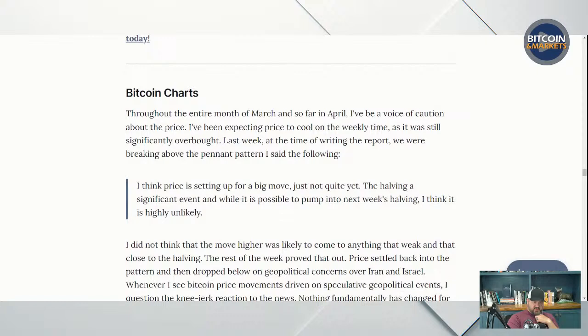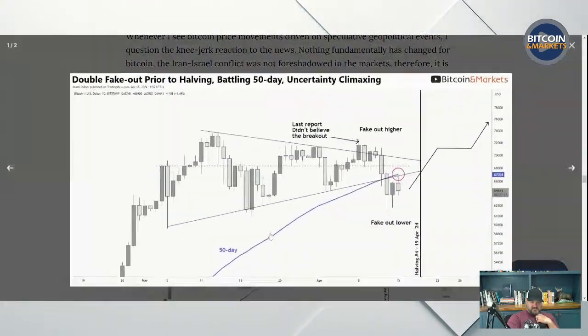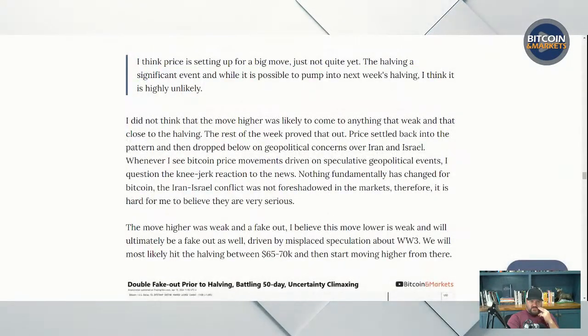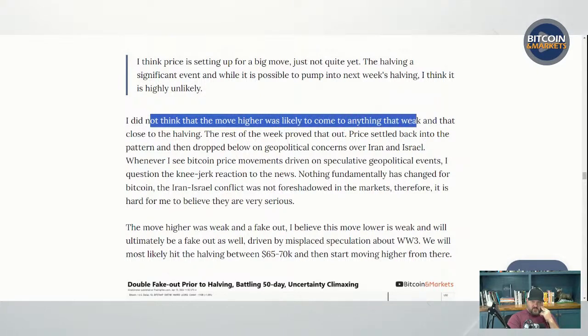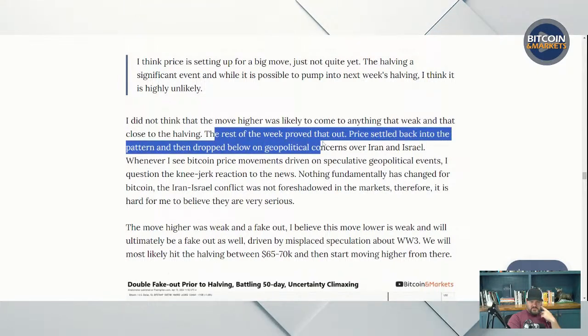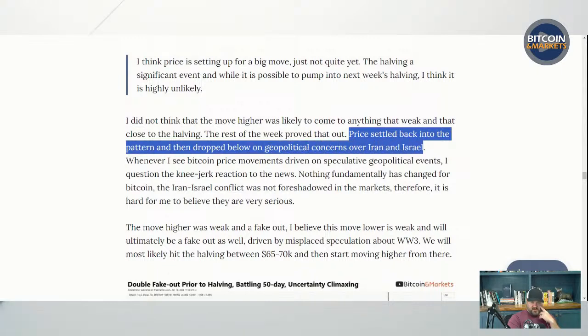The halving is a significant event. While it is possible to pump into next week's halving, I think it is highly unlikely. I put an arrow to last week's report right at the breakout time — that was last Monday — and I said I don't think this is the rally we've all been waiting for. Of course, it was a fake-out higher. That move higher was weak and too close to the halving to be any significant move. The rest of the week proved that out. Price settled back into the pattern and then dropped below on geopolitical concerns over Iran and Israel.